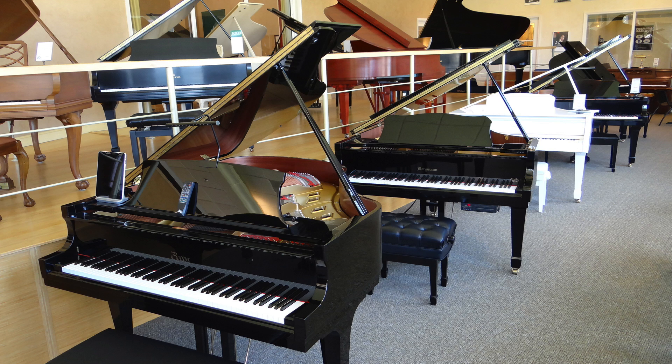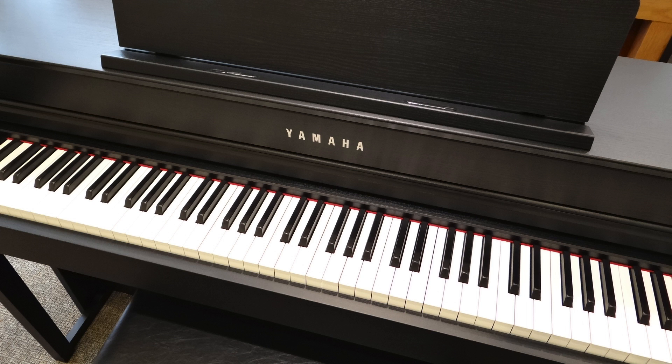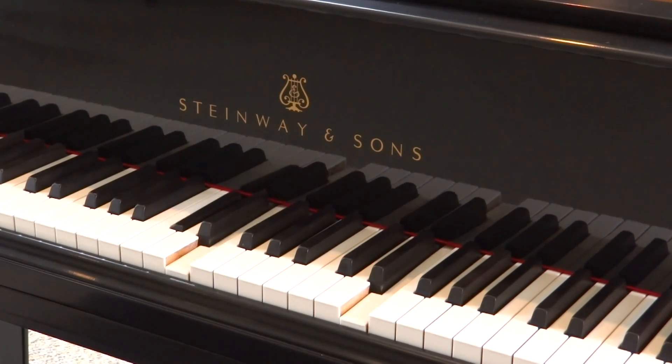Baby Grands, Uprights, space-saving hybrid pianos that you can play through headphones, and even automatic player pianos that work with an iPad or Alexa.